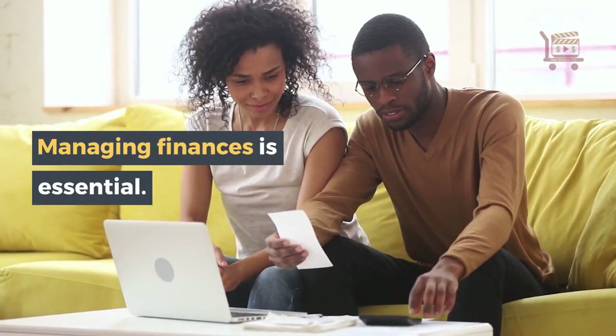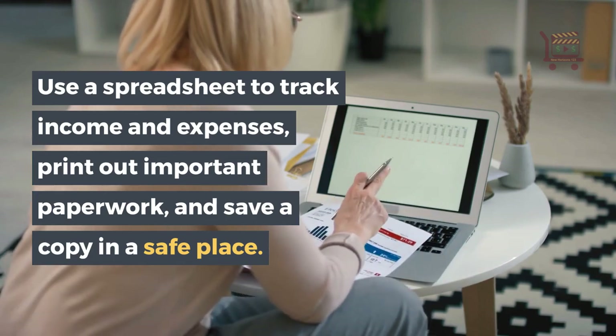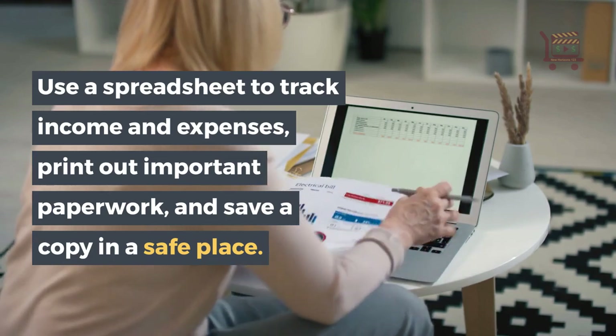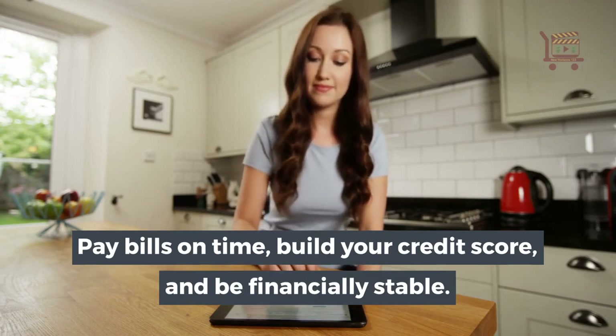Managing finances is essential. Use a spreadsheet to track income and expenses, print out important paperwork, and save a copy in a safe place. Pay bills on time, build your credit score, and be financially stable.